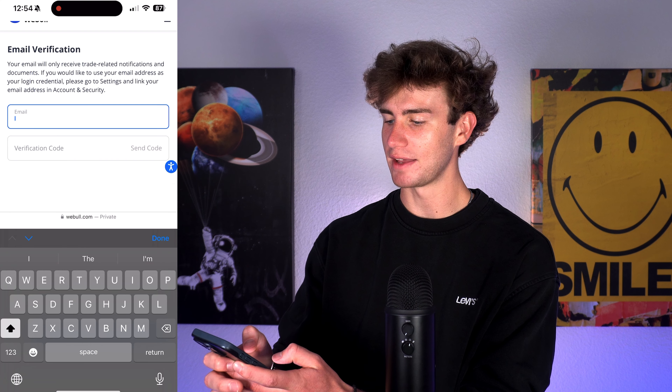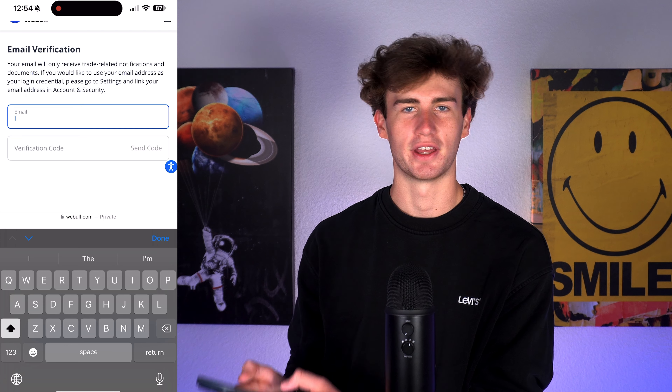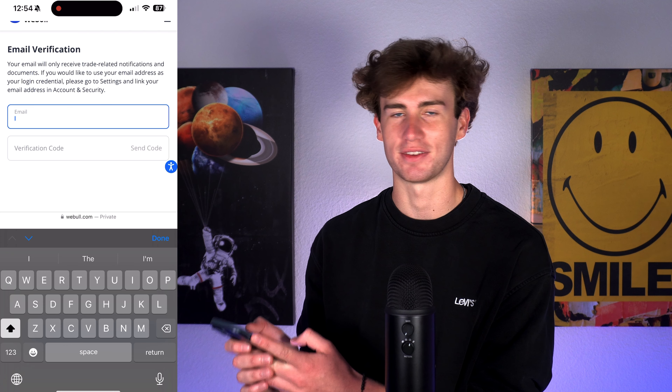Next, enter your email address, hit 'Send Code,' complete the verification puzzle, then enter the verification code sent to your email.